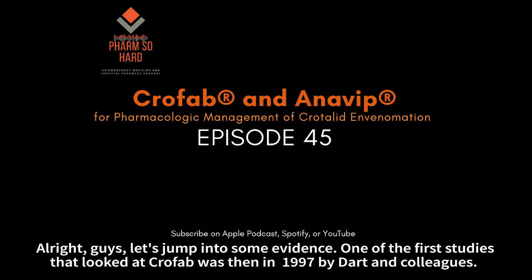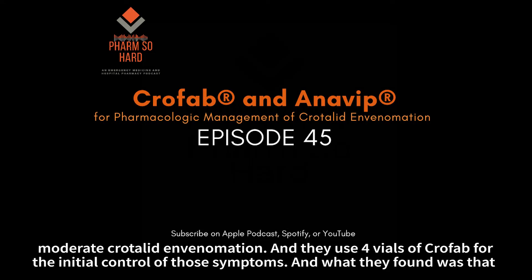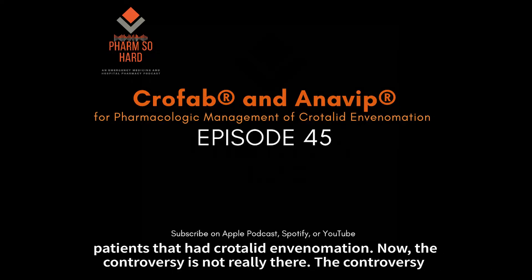Let's jump into some evidence. One of the first studies that looked at Crofab was done in 1997 by Dart and colleagues — a randomized controlled trial with only 11 patients. They looked at patients that had minimal or moderate crotalidae envenomation and used four vials of Crofab for the initial control of those symptoms. What they found was that 10 of the 11 patients were deemed to have a clinical response and reduced snake severity score. Later studies repeated those same results, showing that Crofab did a phenomenal job in reducing symptoms of crotalidae envenomation.